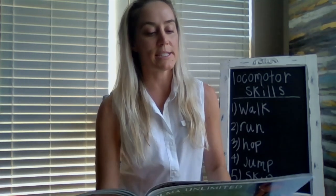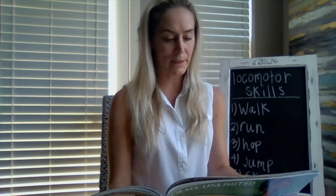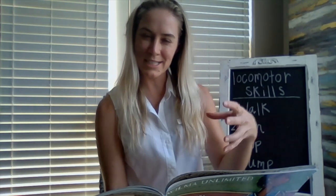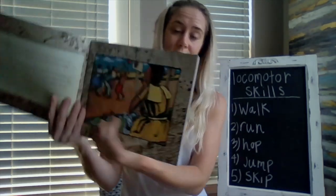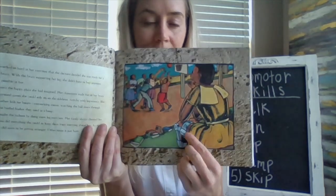Wilma worked so hard at her exercises that the doctor decided she was ready for a heavy steel brace. With the brace supporting her leg, she didn't have to hop anymore. School was possible at last, but it wasn't the happy place she had imagined — her classmates made fun of her brace. During playground games, she could only sit on the sidelines, twitchy with impatience. She studied the other kids for hours, memorizing their moves, watching the ball zoom through the rim of a bushel basket they used as a hoop. This is a leg brace — it's keeping her leg straight instead of turning inward toward her body.